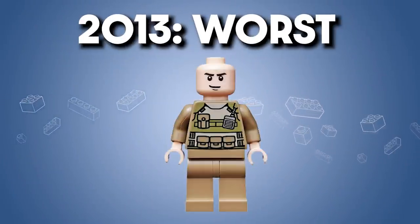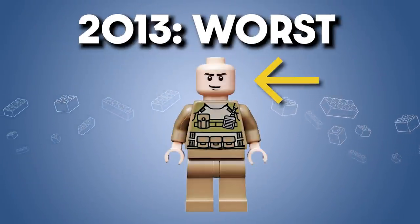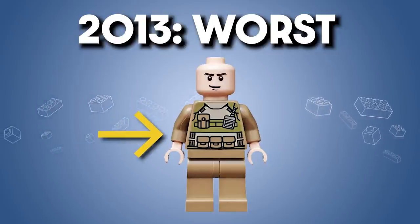But how about the worst of this year? In 2013 it's Colonel Hardy, with a pretty unremarkable face, a pretty unremarkable torso, no leg printing, and the character wasn't even bald — he just had thin hair. This feels like a throwaway figure, and therefore the worst.